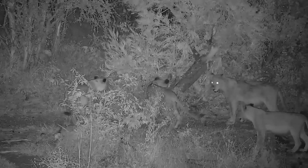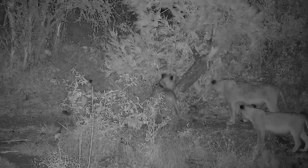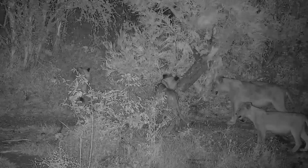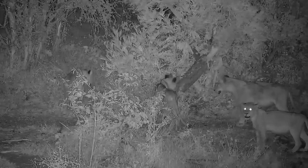Monitor lizards are fierce. Their bite is painful, and they bite readily. They have long, sharp claws, and they use their powerful tails to aggressively whip anything that gets too close to them.